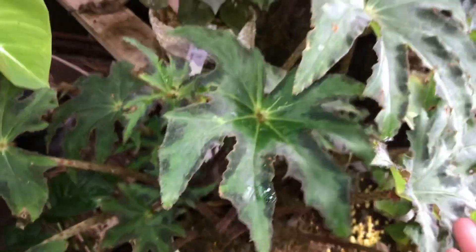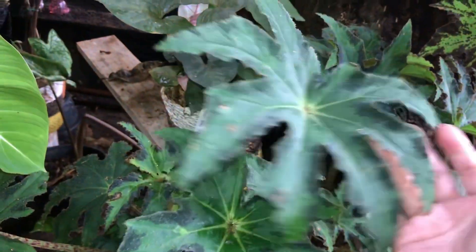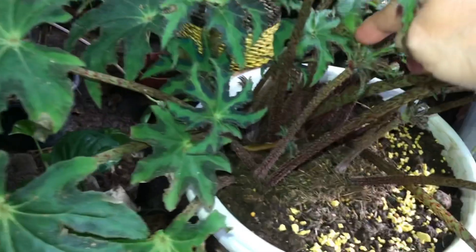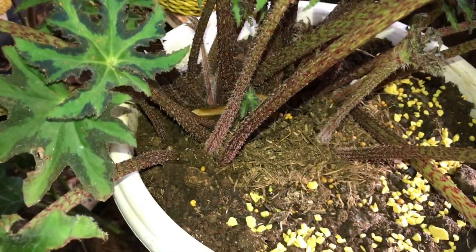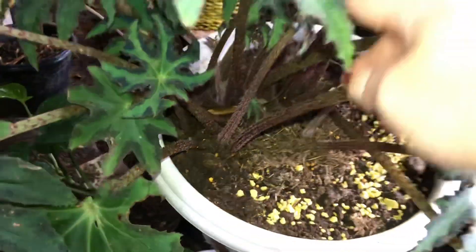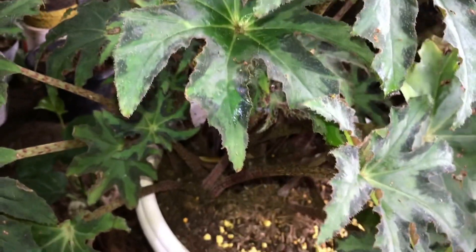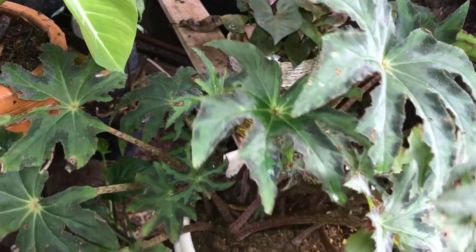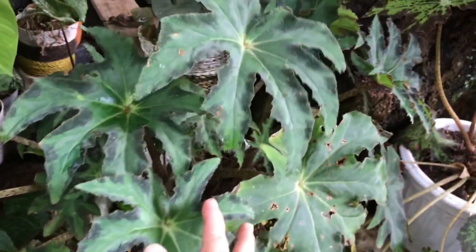Lanjut ini ada Begonia. Ini kok kayak ini, ada blue-blue-nya dikit — Jari Bintan. Berapa? Ini 150 ribu, sudah rimbun. Ada rumpun banget. Ini gede banget sih potnya, pot ukuran 30 — 35 ya.